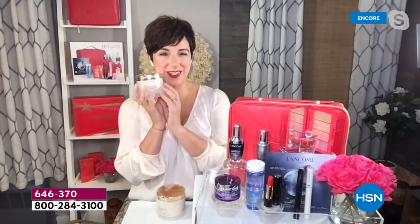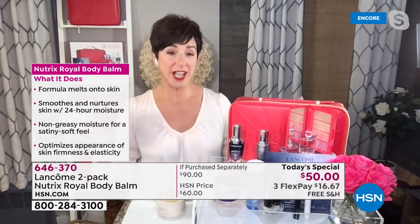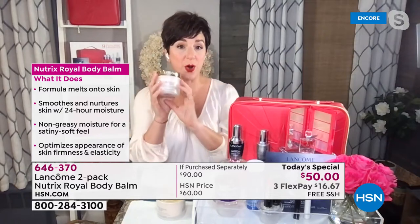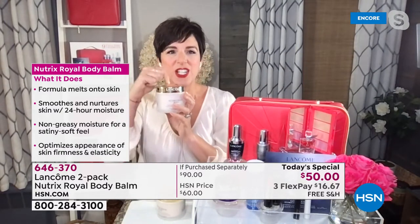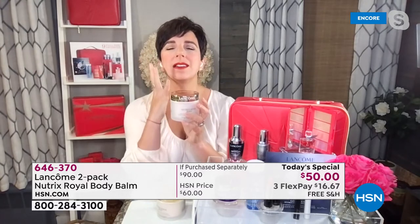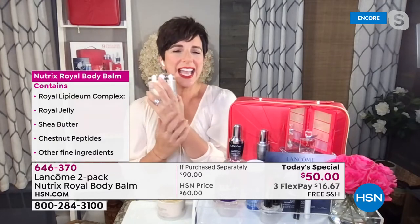I love to call this Lancôme's Secret Menu Skincare because truly we don't advertise it and we don't even display it at our counter. So you have to know somebody, you have to be in the know, you have to know the secret handshake to get Nutrix Royale Body Balm. And it is a formula that just melts into your skin.